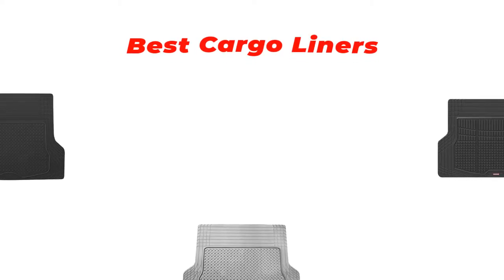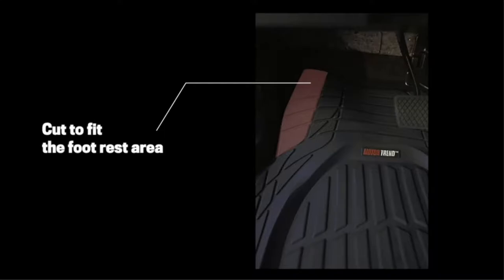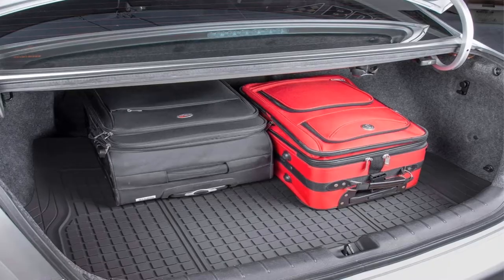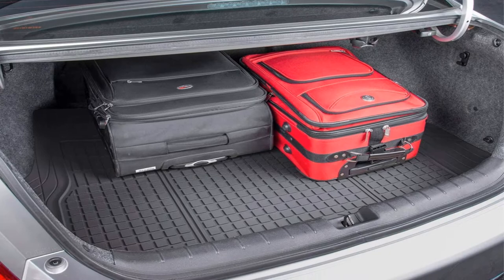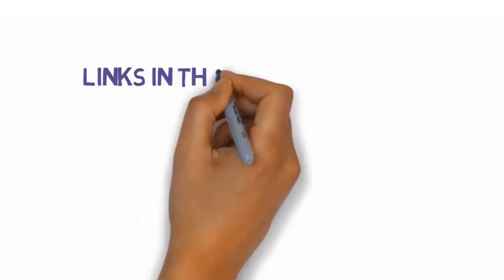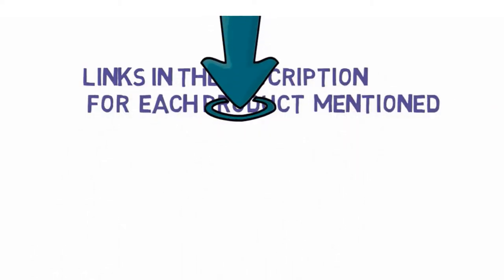Hi guys, in this video we are going to be checking out the best cargo liners you can buy right now. We made this list based on our personal opinion and hours of research, and we have listed them based on type of features and price. We have included options for every type of user. If you want more information and updated pricing on the products mentioned, be sure to check the links in the description below. So let's get started.